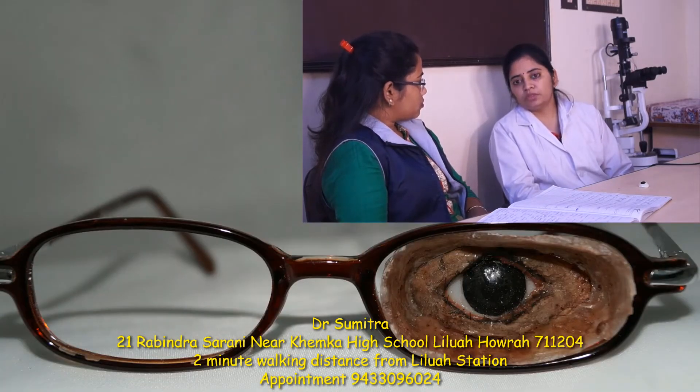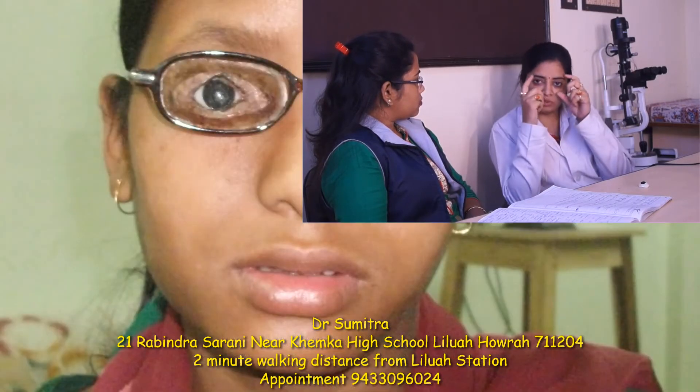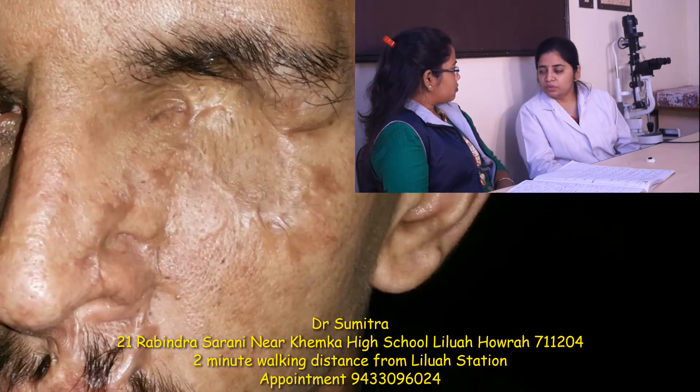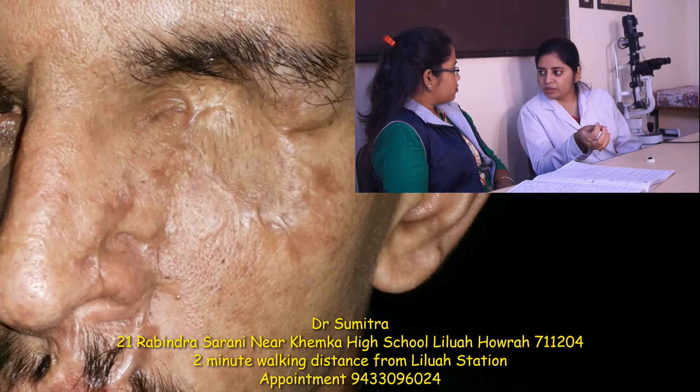We have two different face prosthesis. We have to make eye prosthesis. The face prosthesis is a very important thing. In the previous appearance, we have to make eye prosthesis.